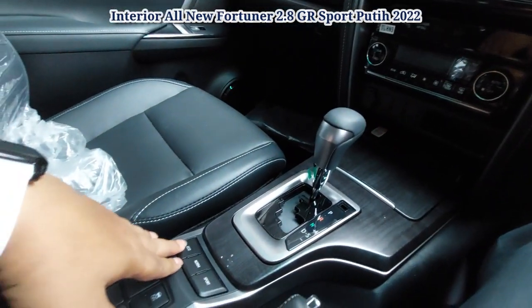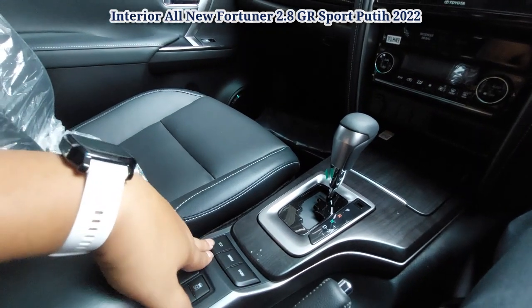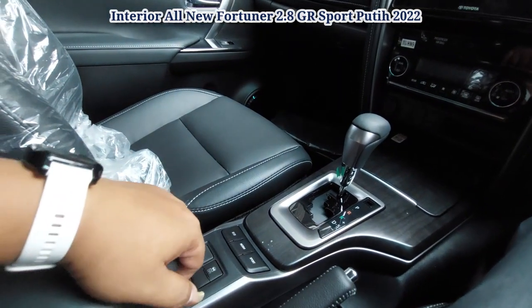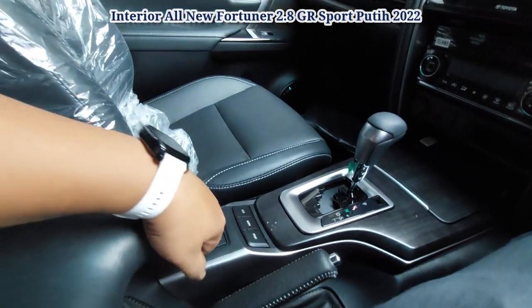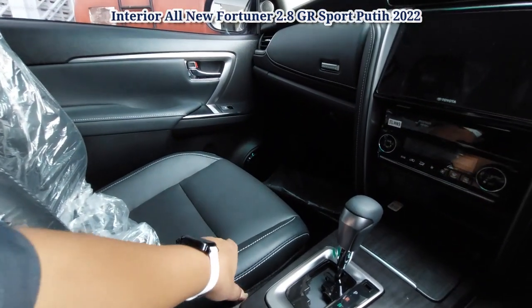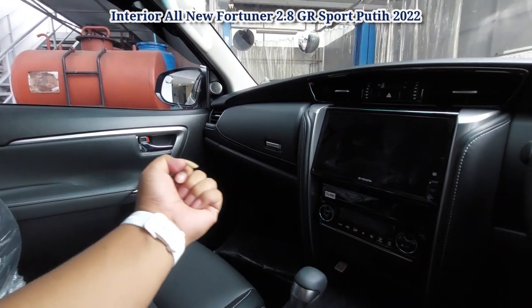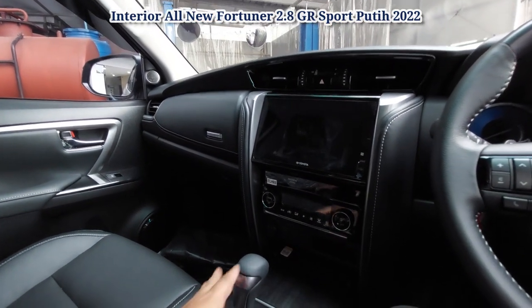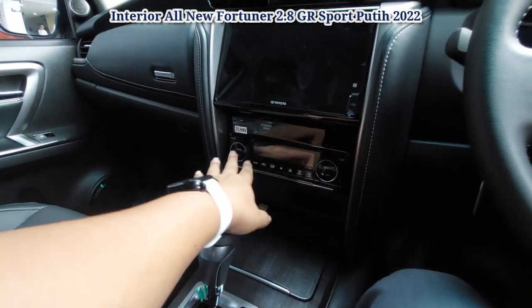Ada mode Eco, Normal, dan Sport. Kalau kita mau mode hemat bahan bakar, pakai Eco. Sport kalau kita butuh tenaga lebih. Ini handle rem tangan. Ini console box. Joknya sudah kulit, dan juga ada electric power seat — pengaturannya pakai elektrik, tapi belum ada memory seat. Ini AC-nya digital, ada auto dan dual-zone.